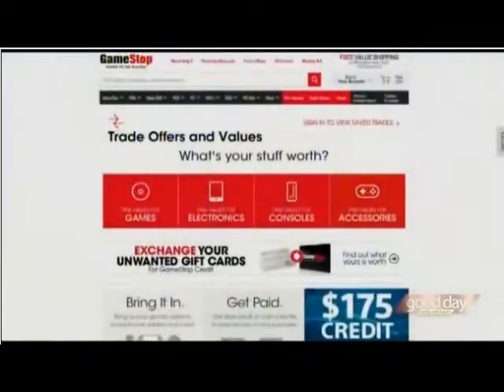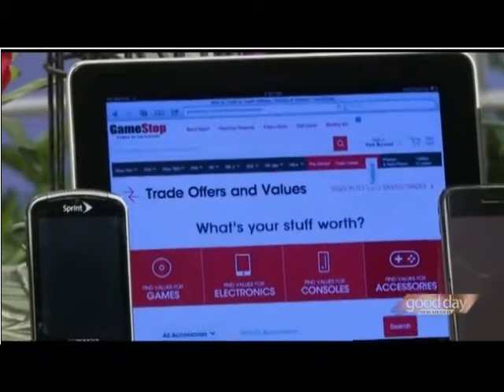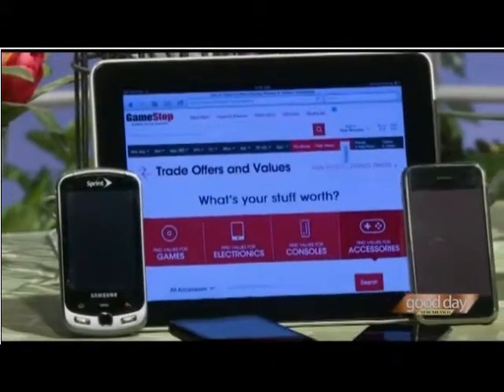Now, to your point — you've got the old mobile phone, tablet, video game console, maybe games lying around collecting dust. What you can do is take them to a place called GameStop. They'll buy many of the items you want to get rid of, and they've got like 4,200 U.S. locations, so they're around. You can also check out the trade value of the items you want to turn in at GameStop.com/trade.